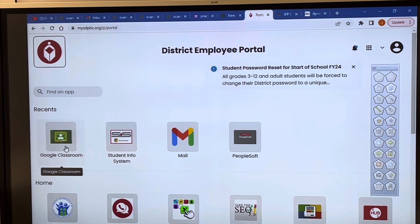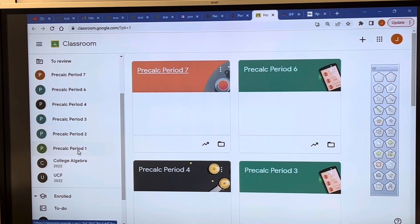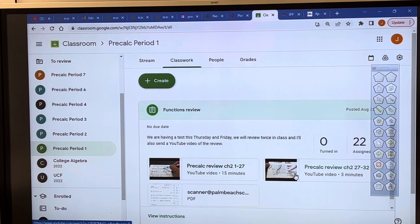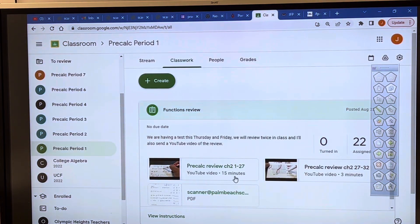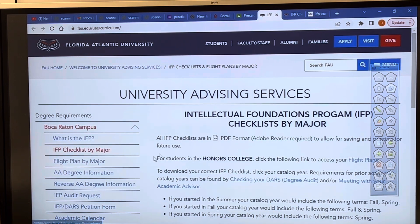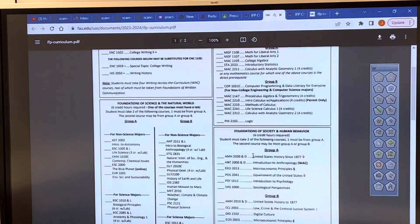If you go into Google Classroom and select any period, then go into the stream, classwork is where I post the assignments. You'll notice I have a video of me doing the review and a hard copy of each review. So if you're absent, you can still see the review before the test. In the stream, I also like to post about money and dual enrollment. If you click on the FAU flight plan — IFP they call it — and check by major, you can find out the types of classes you'll need to take.